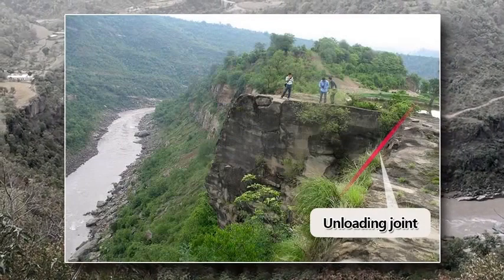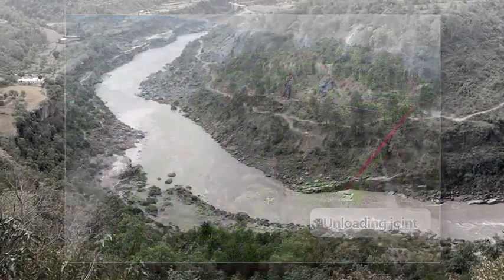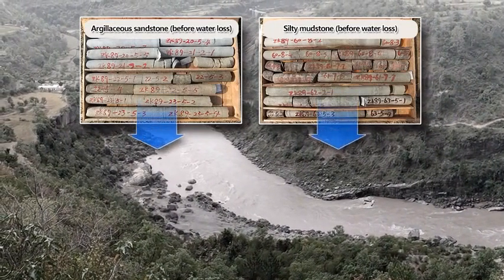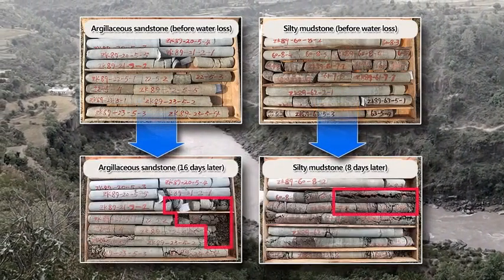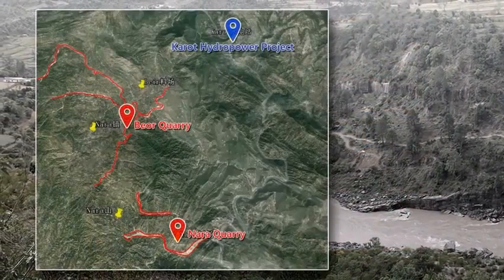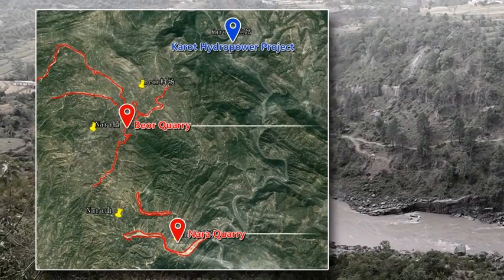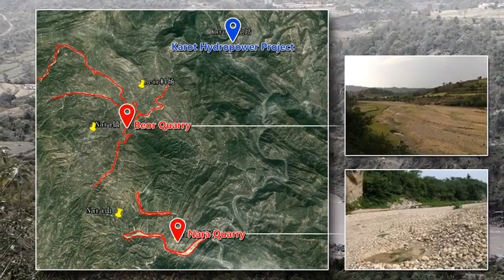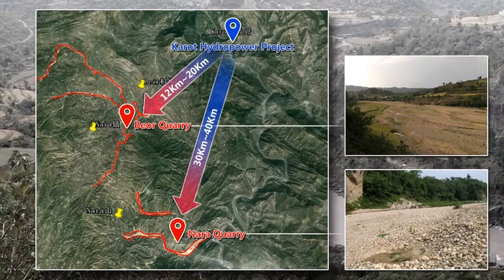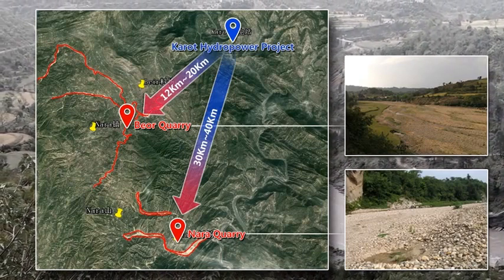Unloading joints are quite developed but not deep. Argillaceous sandstone and siltstone can crack after loss of water and be softened when wet; they are sensitive to changes in water content. Concrete aggregate is scarce in the dam site area, and it is difficult to find gravel quarries, with long haul distances. Clay and fly ash are also in short supply.